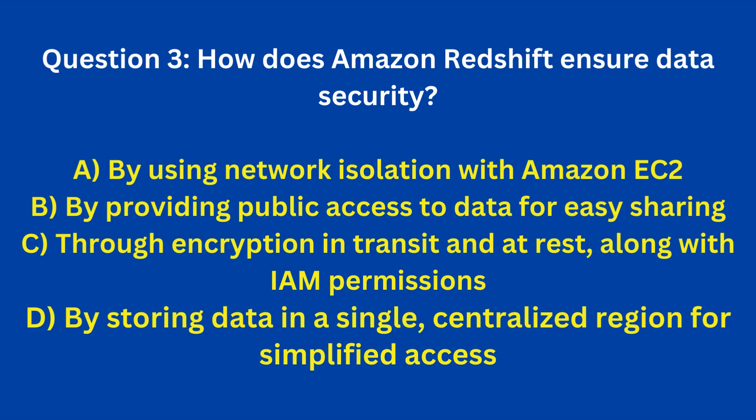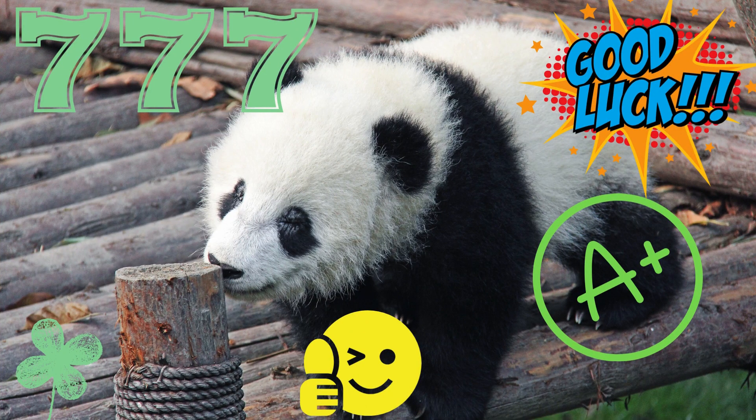Question 3: How does Amazon Redshift ensure data security? A. By using network isolation with Amazon VPC. B. By providing public access to data for easy sharing. C. Through encryption in transit and at rest, along with IAM permissions. D. By storing data in a single, centralized region for simplified access. Answer: C. Through encryption in transit and at rest, along with IAM permissions.